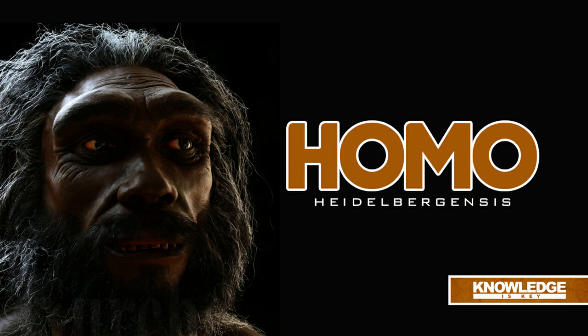Otto Schöntensack, a German paleoanthropologist, named the species Homo heidelbergensis, or Heidelberg man, after the city where the initial specimen was found. This was revolutionary since researchers had previously referred to early human fossils that exhibited characteristics shared by Homo erectus and modern humans as archaic Homo sapiens, Homo erectus, or Homo neanderthalensis.